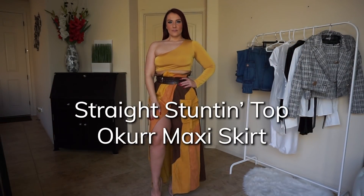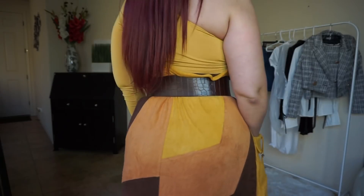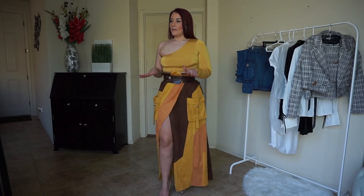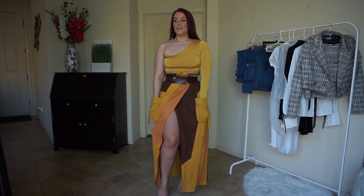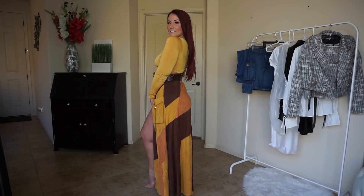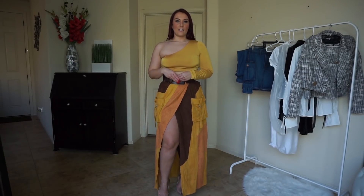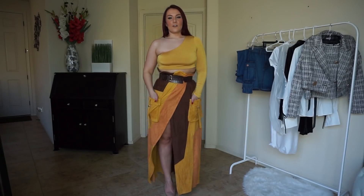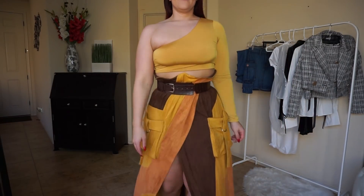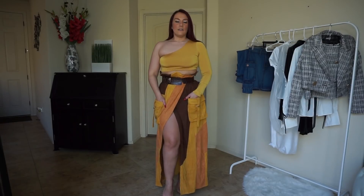So this is the ochre skirt and the Straight Stunting top. The skirt is a mix of different colors and a pattern, and it comes with an adjustable belt — it is a little bit tighter on me than I'd like, but the skirt fits great. I love the high slit, and I love these pockets — I can put my snacks in here. The top is a one-arm asymmetrical top. It matches the skirt, so I think it's just an all-around great outfit. Really different, and you can dress it down for casual wear or dress it up and go out. Definitely one of my favorites.